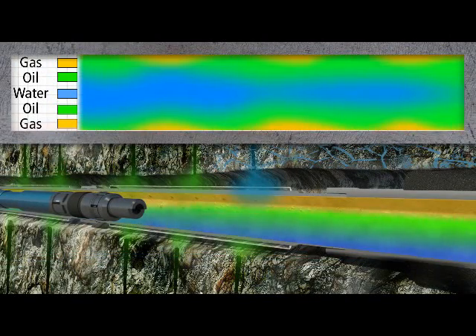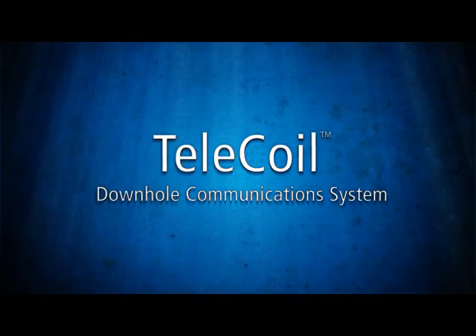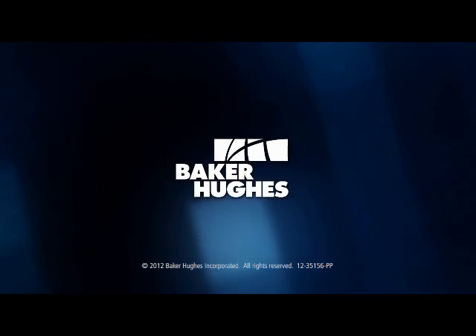The TeleCoil downhole communication system works for a variety of applications, including perforation, stimulation, mechanical intervention, logging, milling, and clean-outs. For more information about how the system can help you maximize the efficiency of your coil tubing operation, contact your local Baker Hughes representative.